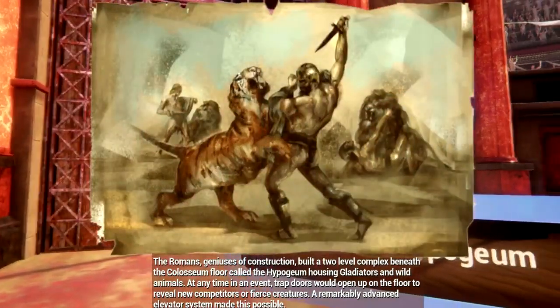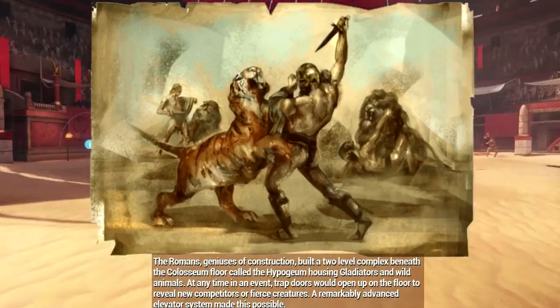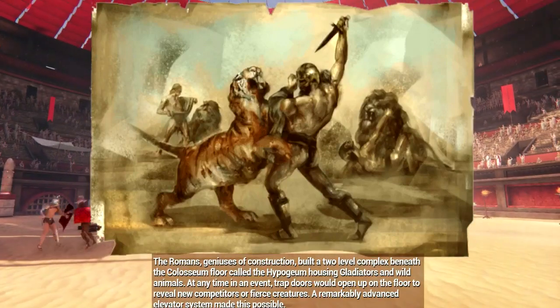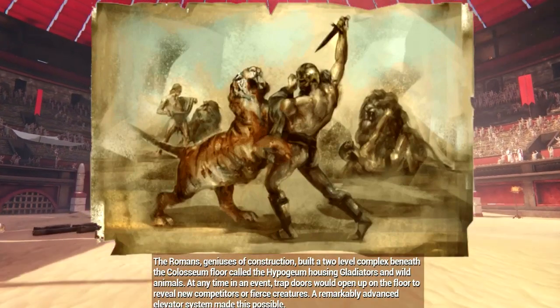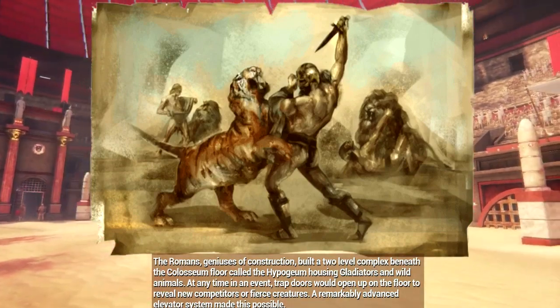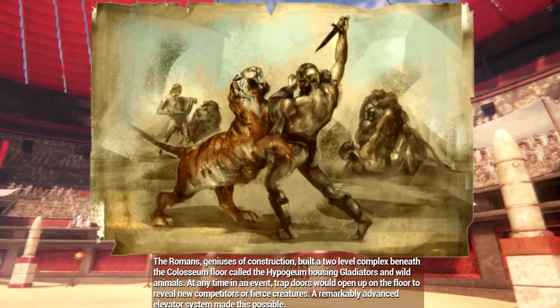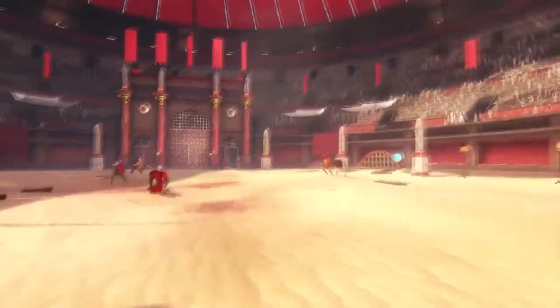The Romans, geniuses of construction, built a two-level complex beneath the Colosseum floor called the Hypogeum, housing gladiators and wild animals. At any time during an event, trap doors would open up on the floor to reveal new competitors or fierce creatures. A remarkably advanced elevator system made this possible.